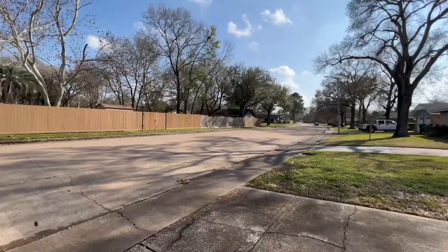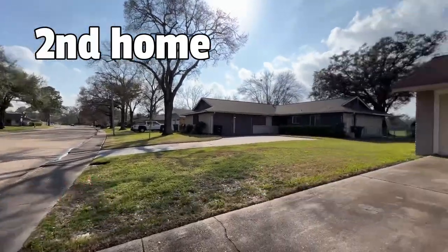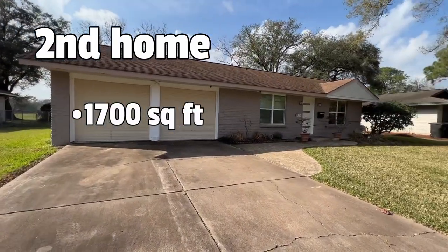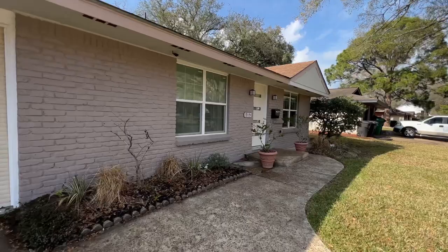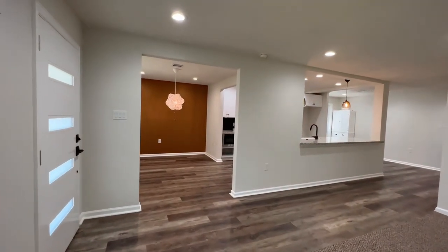We're about to take a look at our second home, which is here in the Clear Lake City subdivision. This home is a total of seventeen hundred square feet, three bed two bath, on a ten thousand square foot lot. This home was gorgeous on the inside — recently remodeled. Let's check it out. I really enjoy this layout, so I'm going to give y'all a full walk-in tour.